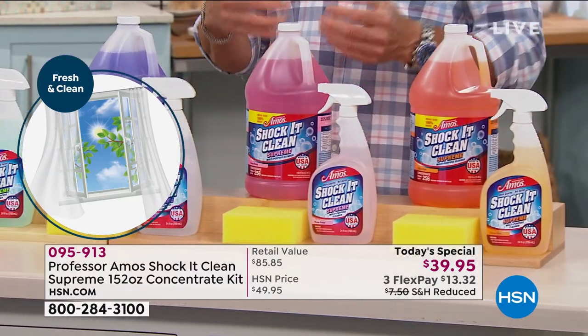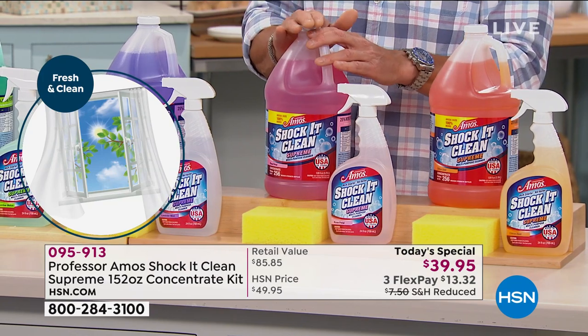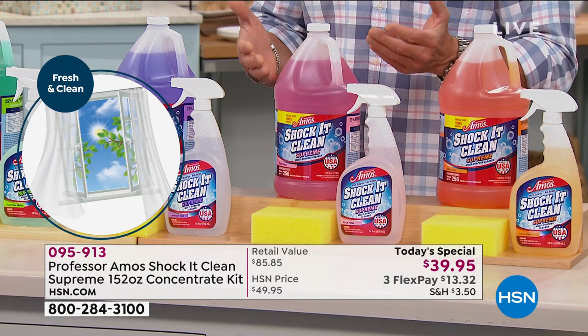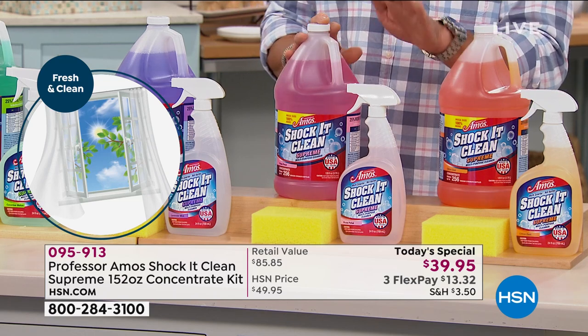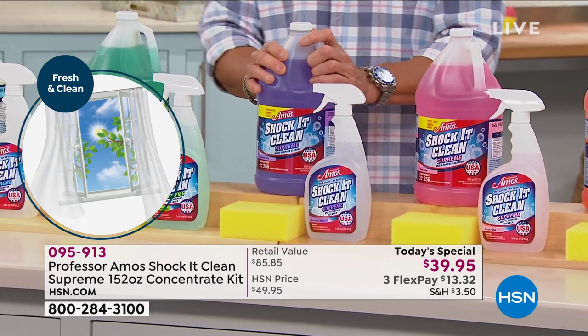This brand new scent is called Rose Petal. We got a lot of requests for floral, so Professor Amos's team said let's do roses — everybody loves that. Remember, it's not an overwhelming scent, very light and very soft, and you get a free extra bottle of that. This one is called Lavender Mint — I own this one and love it.